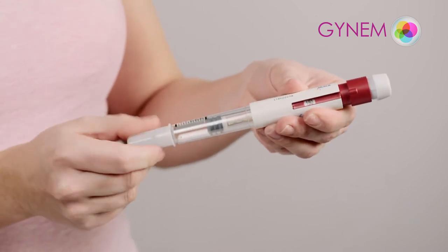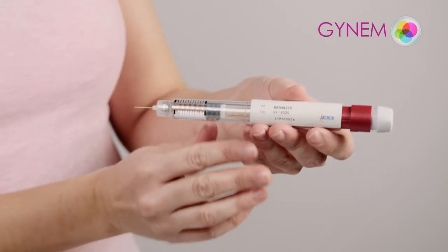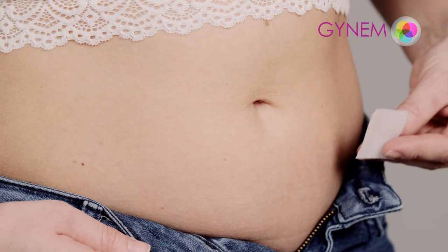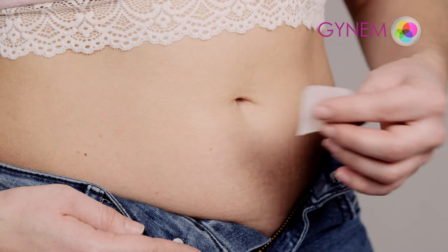Attach the needle to the applicator. The medicine is ready to be applied. For the injection, choose an area around the navel in the lower abdomen and change the site of the application every day. Use a disinfectant pad at the chosen area.